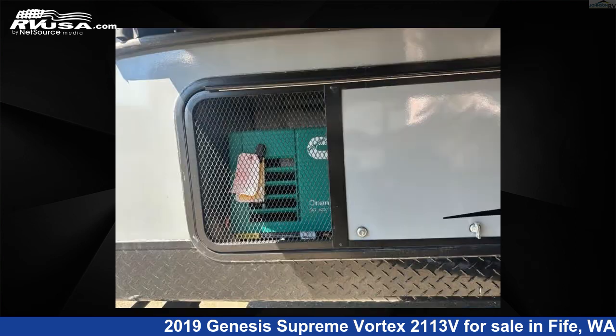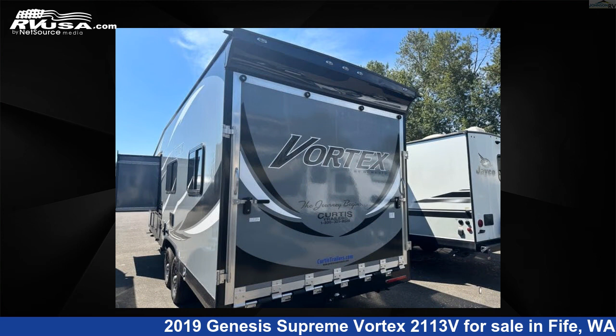This used Genesis Supreme features one slide-out, sleeps six, and 100-gallon fresh water capacity. The floor plan layout of this toy hauler features a front bath.